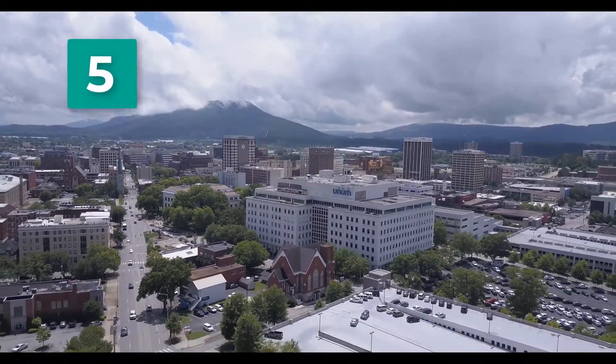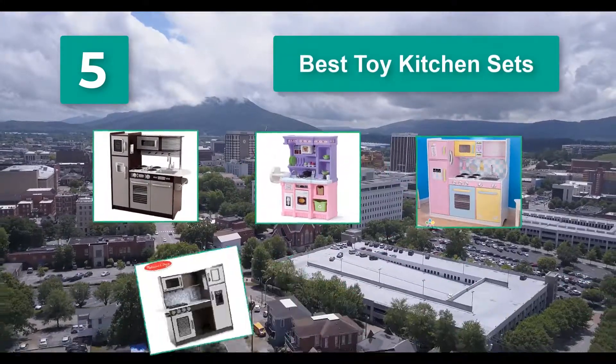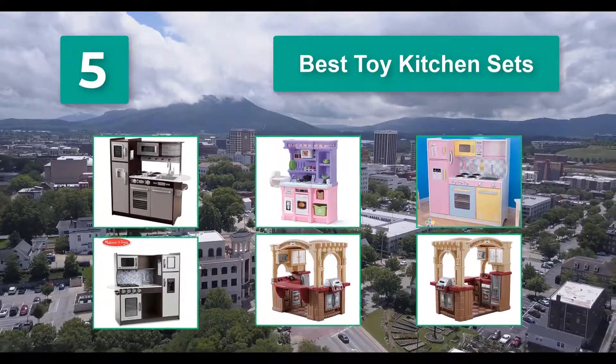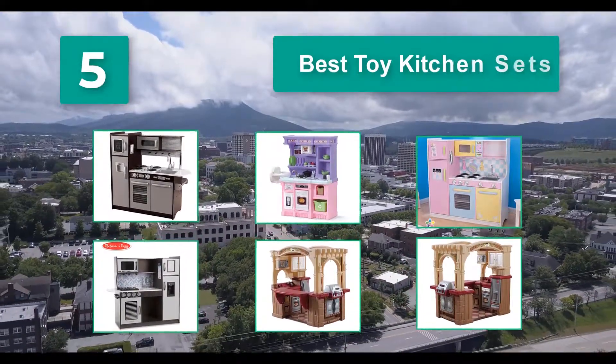Top 5 Best Toy Kitchen Sets. Kitchen play sets aren't only for entertainment and play, they're also educational. Whether for a young toddler or older kids, you'll be able to find an appropriate kitchen set, and then you'll be armed with info and ready to go.